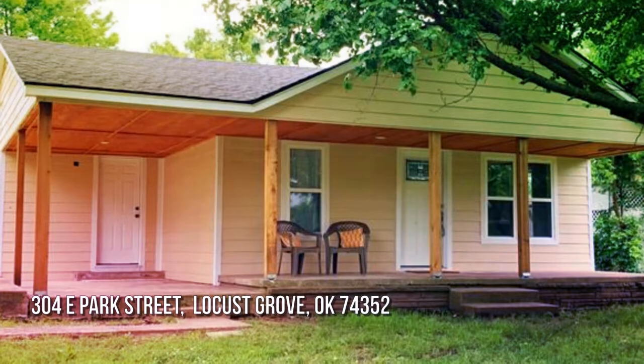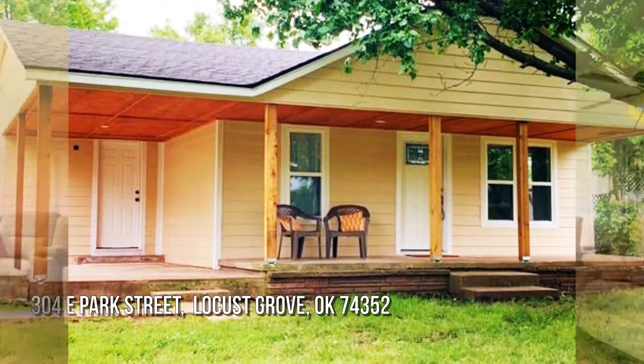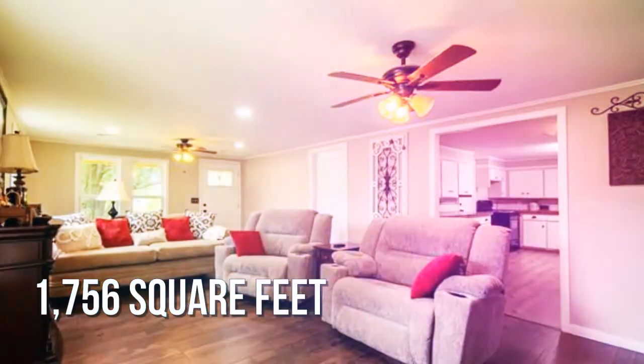House hunting? Don't miss this unique property. This lovely property offers over 1,700 square feet of living space.